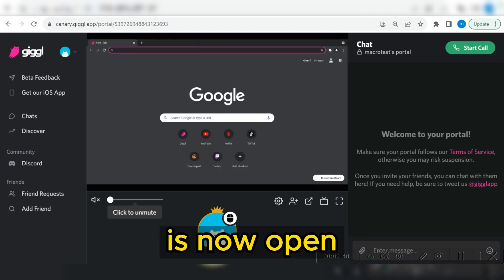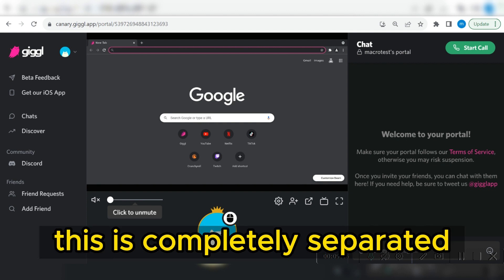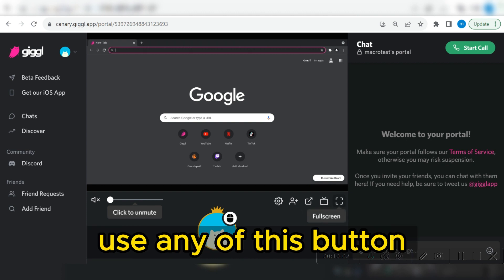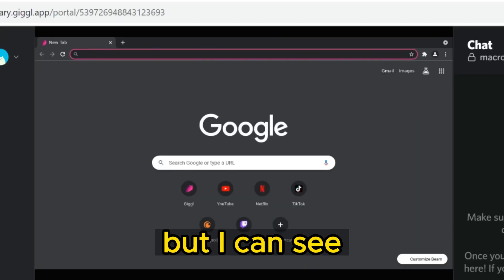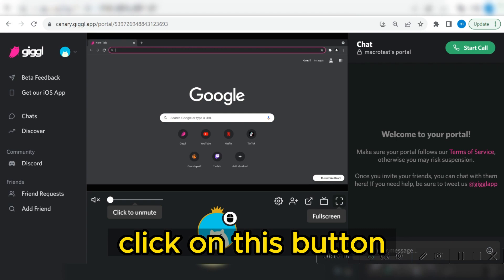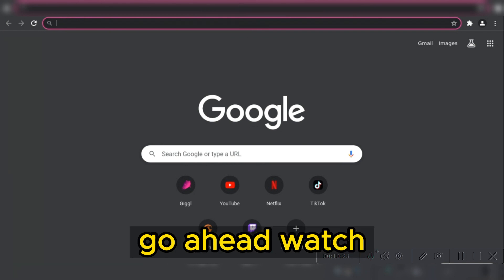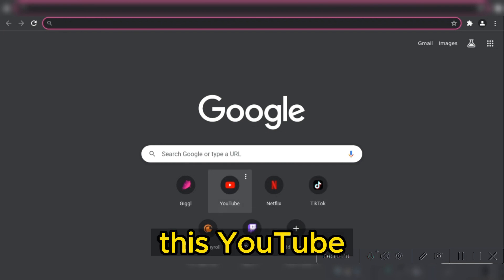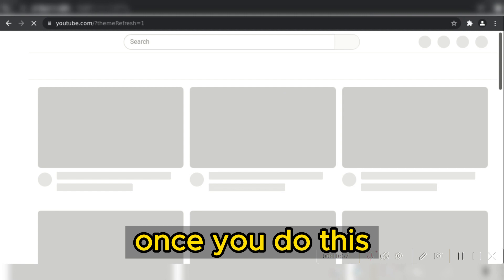My portal is now open — this is a virtual browser completely separated from the actual browser you are using. You can use any of these buttons to toggle your setup: 'Invite,' 'Pop Out Portal,' 'Twitter Mode,' and 'Full Screen.' In full screen you can watch YouTube videos, Netflix, TikTok, and so many other things. Let me click on YouTube to see if I can actually see myself in the United States.